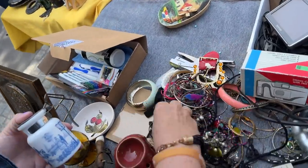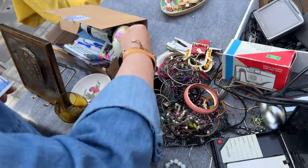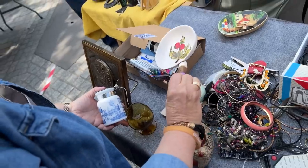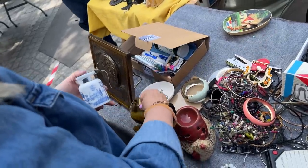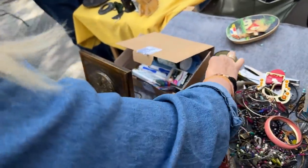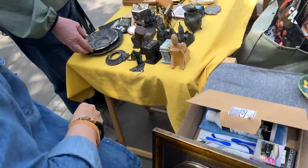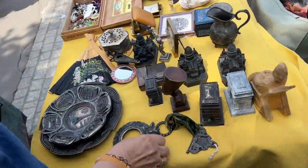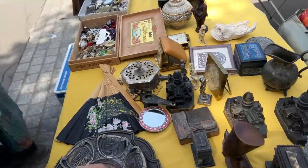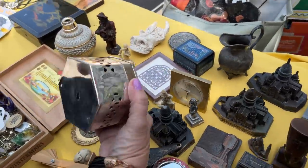Most of this is all new. Oh, Napoleon — a little Napoleon brandy sniffer. And Nefertiti, of course. A little cricket box.